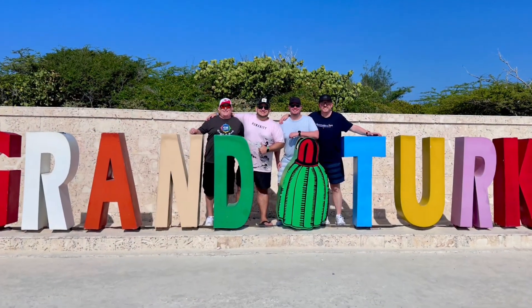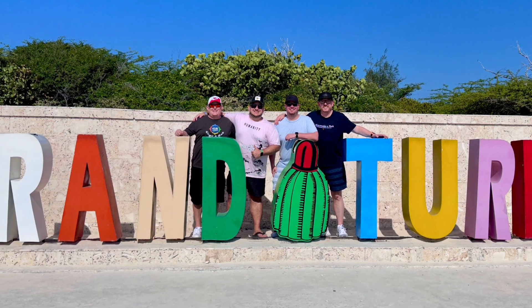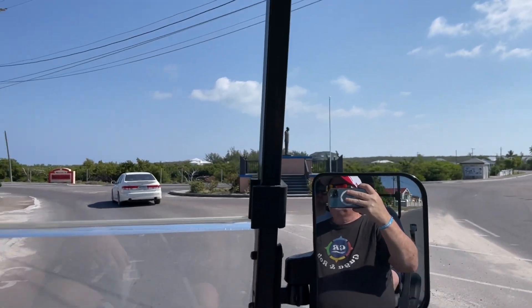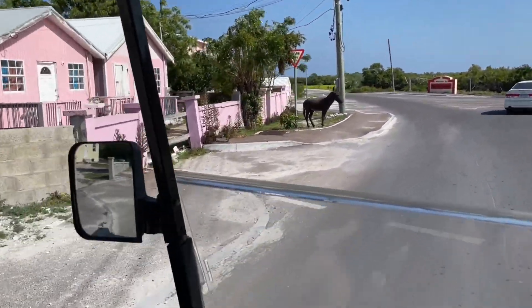A quick stop here at the sign for a must-do picture. There's a donkey right here — look!